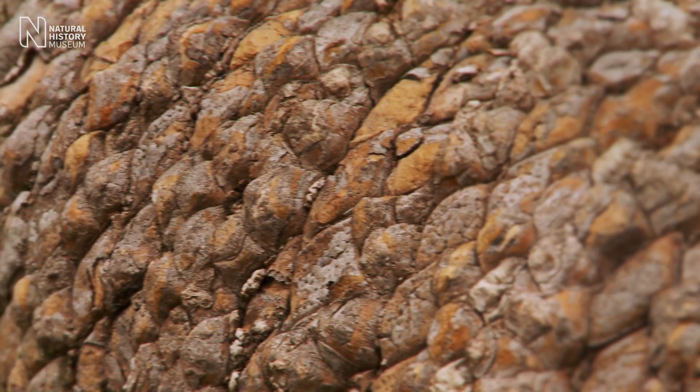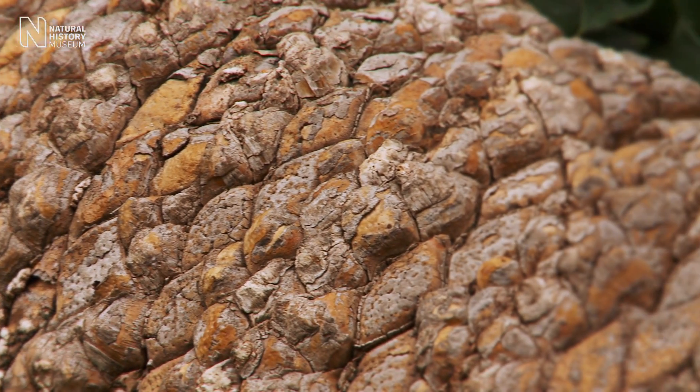Cycads are really threatened in the wild. They have poor reproductive success, there's a lot of habitat loss in the areas where they're found, and they're reduced to very small populations — just a few individuals for some species.